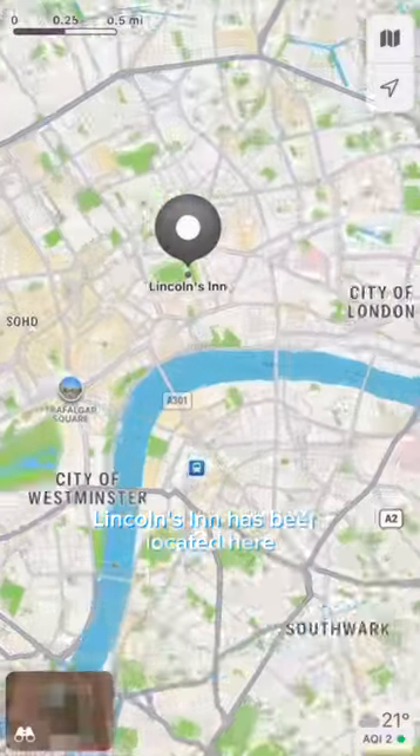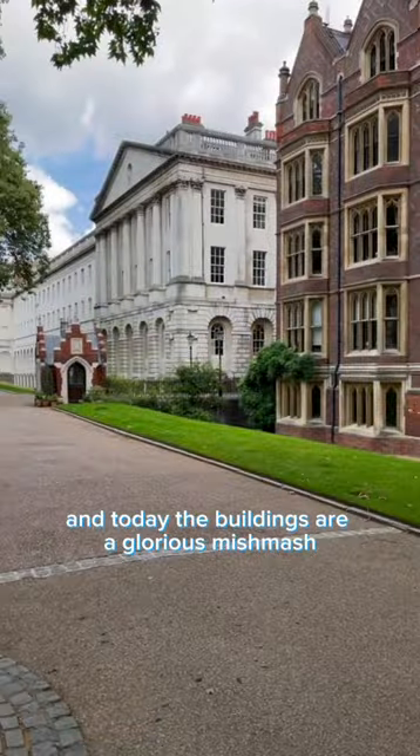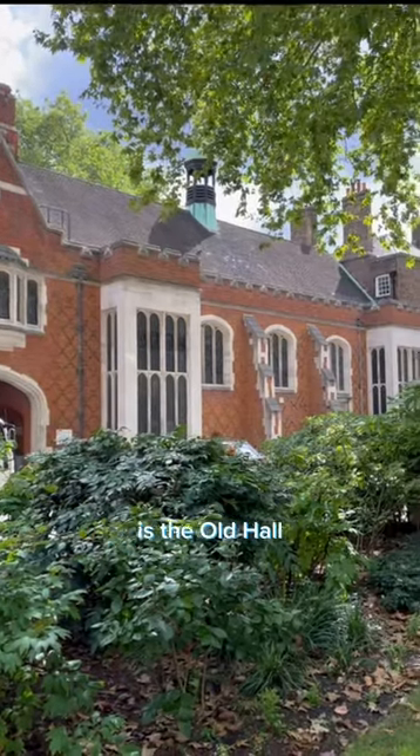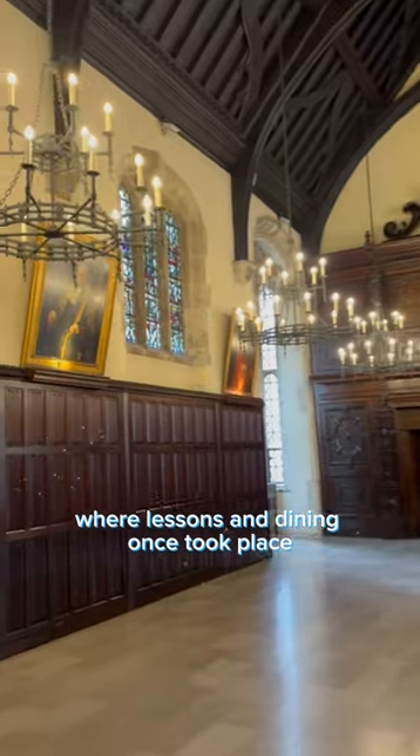Lincoln's Inn has been located here in Holborn since the 1400s, and today the buildings are a glorious mishmash of architectural styles and eras. This, for example, is the old hall dating from 1492, where lessons and dining once took place.